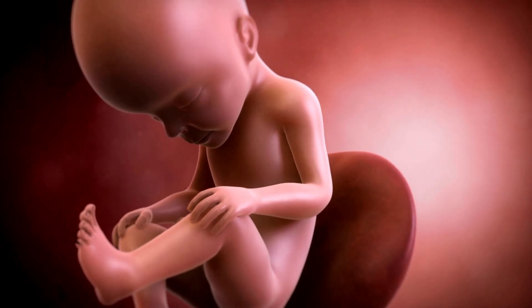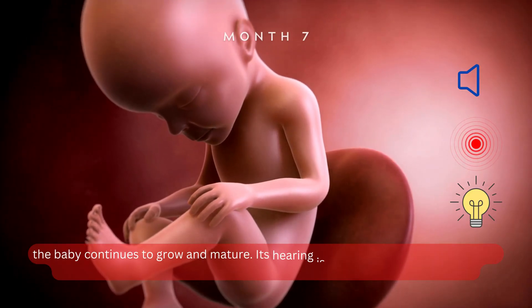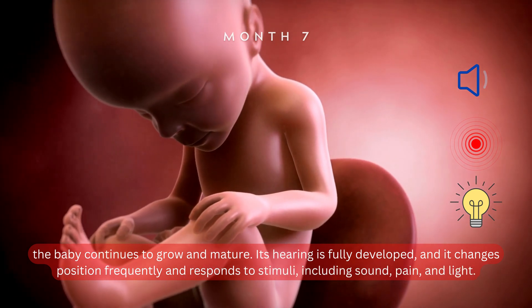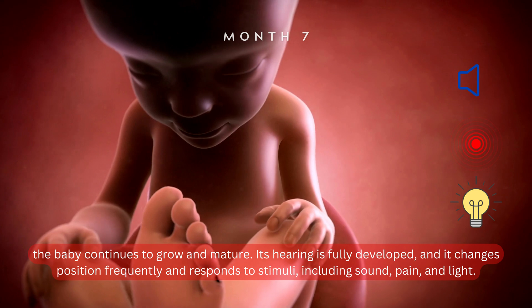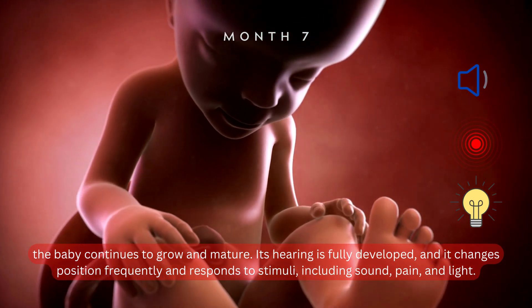Month 7. In the seventh month, the baby continues to grow and mature. Its hearing is fully developed, and it changes position frequently and responds to stimuli, including sound, pain,